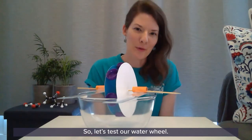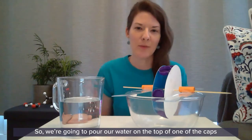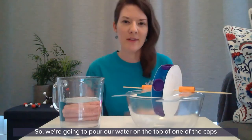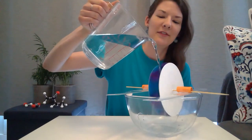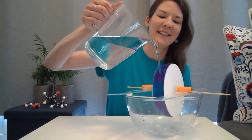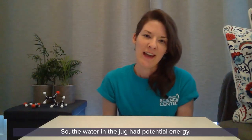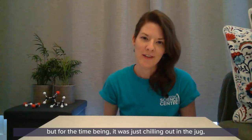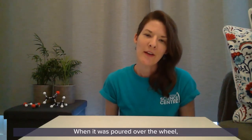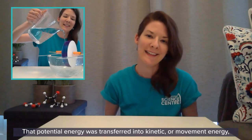Let's test our water wheel! To test it we are going to need a jug of water. We are going to pour the water on top of one of the caps to start it turning — it can get a little bit messy. The water in the jug had potential energy: it had the potential to go somewhere and do something. When it was poured over the wheel, the movement of the water turned the wheel. That potential energy was transferred into kinetic or movement energy, just like in a hydroelectric power station.